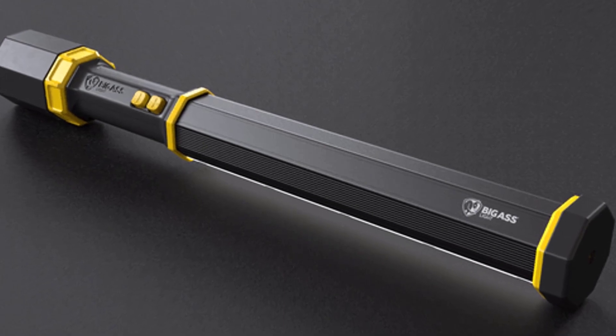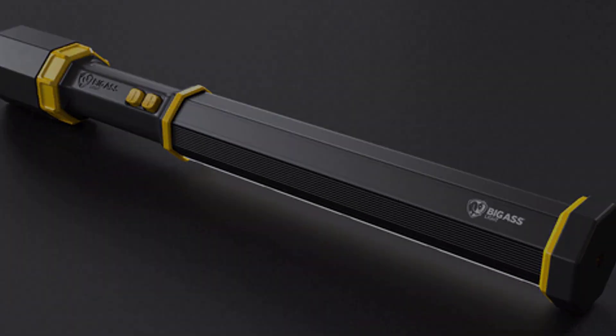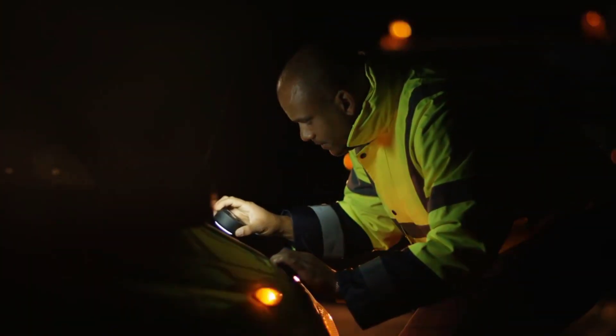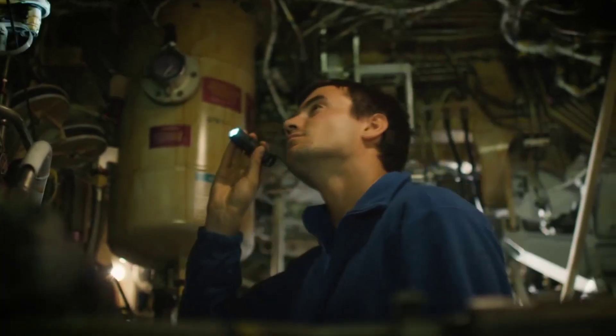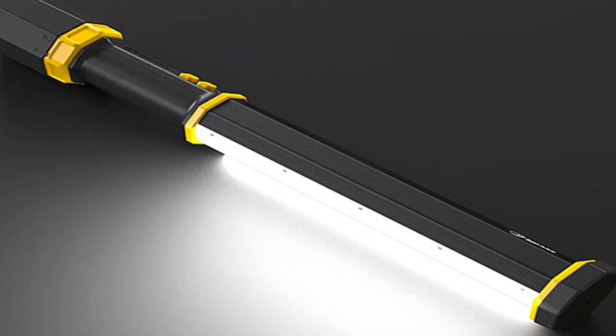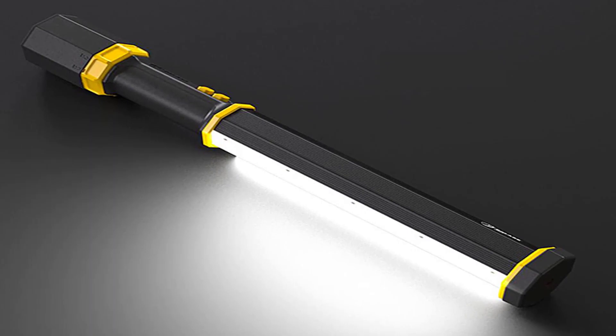Big Ass Light Bar. If you've gone through the experience of work lights that break, get destroyed, or simply can't be carried outdoors — but now there's a solution: the Big Ass Light Bar.